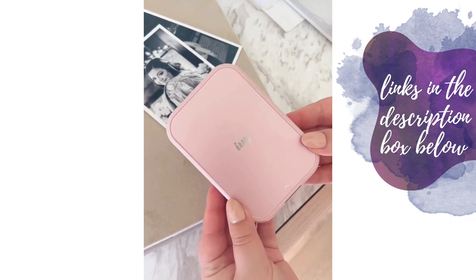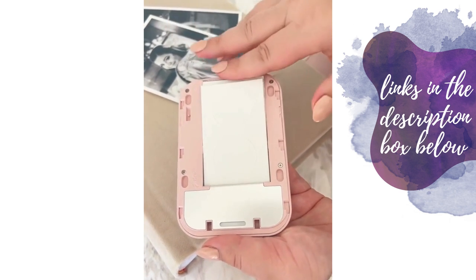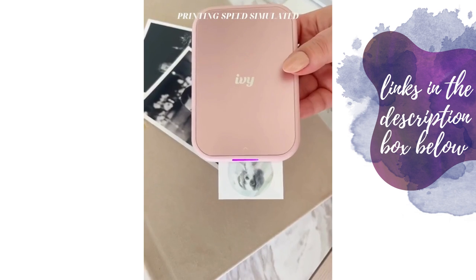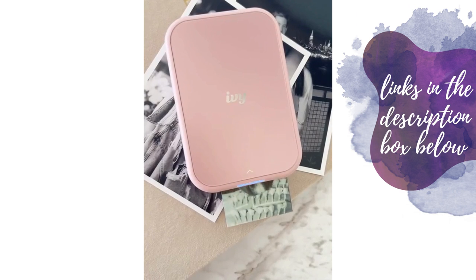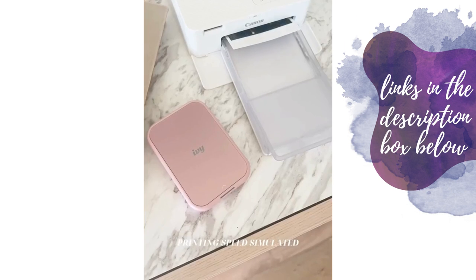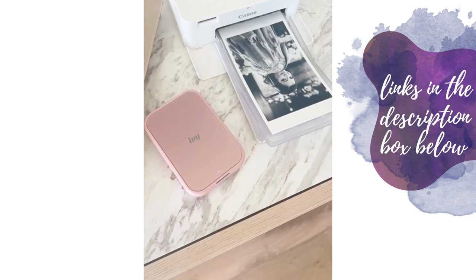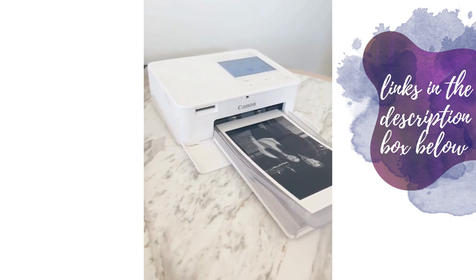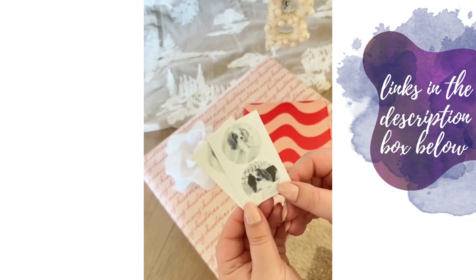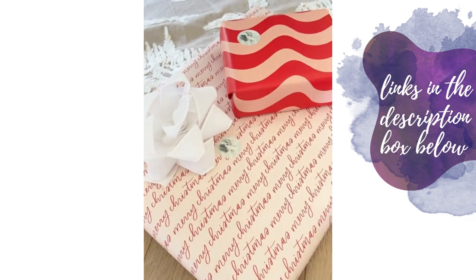Holiday gift ideas: the Canon IVY 2 is a pocket-sized printer that connects to your phone — super easy to set up, and within seconds you'll have photos you can share or stick wherever you want. You can use the app to edit photos from your camera roll. It's perfect for teens and college students, comes in white and pink, requires no ink cartridges, and all the paper is peel-and-stick. The Canon Selphy is a wireless compact photo printer that prints high-quality 4x6 photos you can add to any frame or album — great for parents or in-laws. You can also use both to personalize gifts with custom stickers on gift wrap.